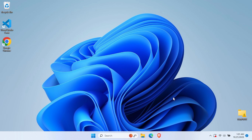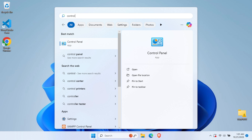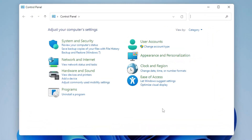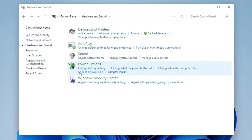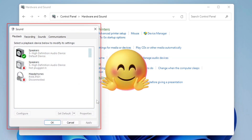First, we need to get into your sound settings, and there are two ways to do this. Start by opening the Control Panel — just search for it in your Windows search bar. Once you're in the Control Panel, locate and click on Hardware and Sound. From there, click on Sound to access your audio configuration. This will open the advanced audio settings where the real magic happens.